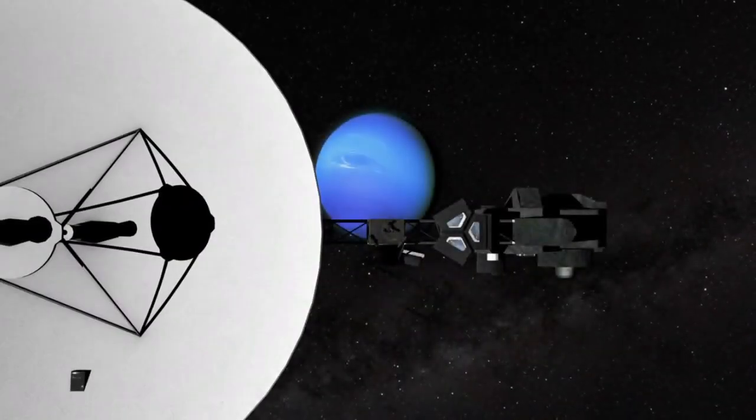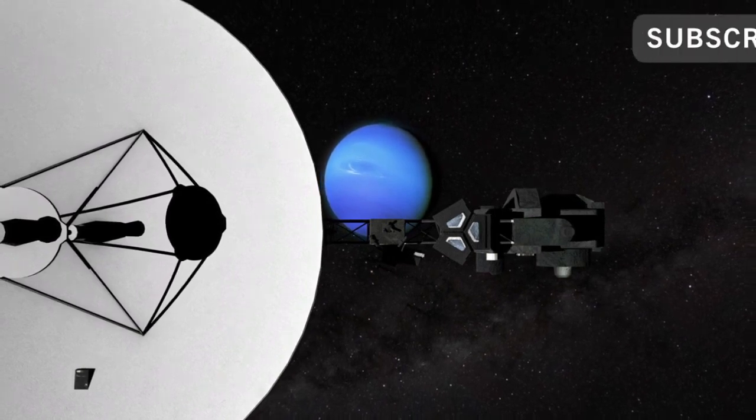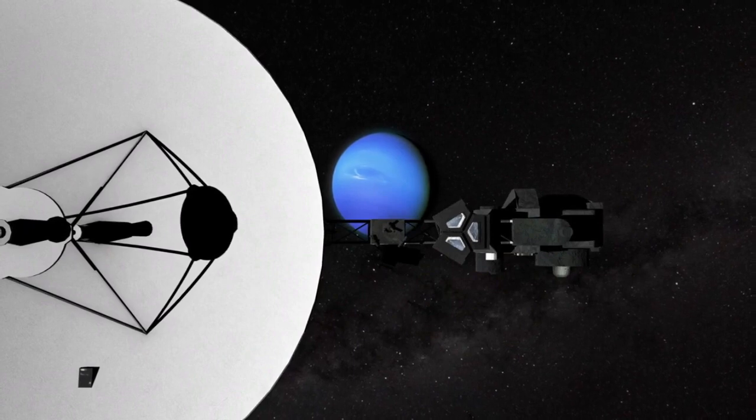Voyager 2 also captured four new rings, revealing that Neptune's ring system is so faint due to the fine material it's made from, and confirming that all of the solar system's giant planets have rings — each fascinating in their own ways.